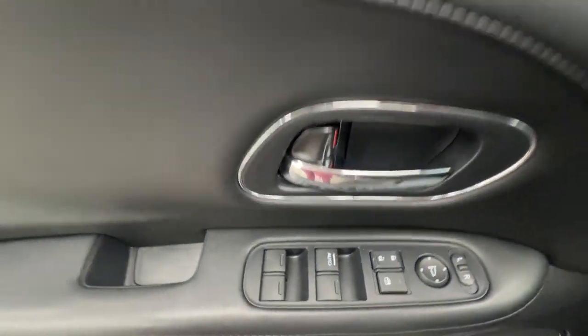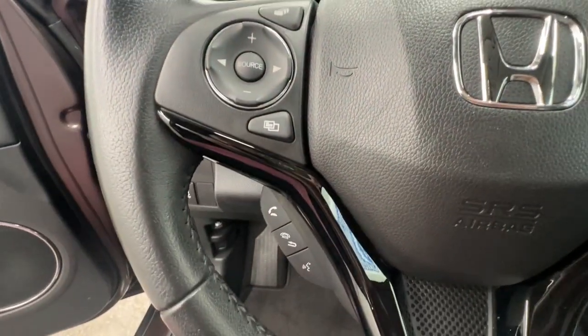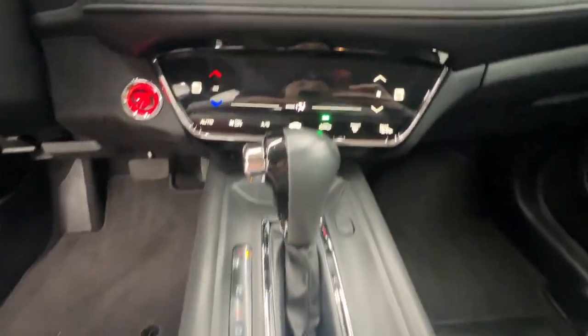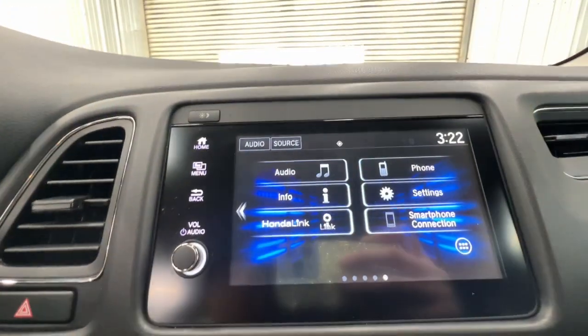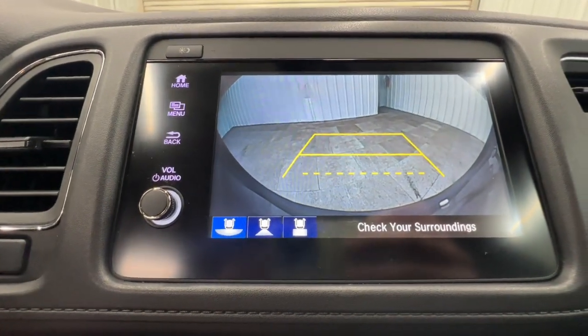The following are some of this vehicle's highlighted options: pre-collision system, lane departure warning, keyless entry, sun/moonroof, backup camera, lane keeping assist, premium sound system, fog lamps, heated mirrors, and satellite radio.